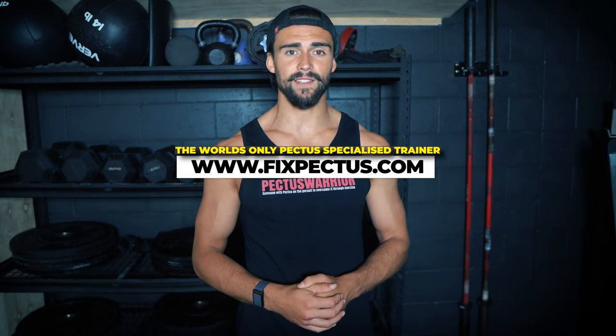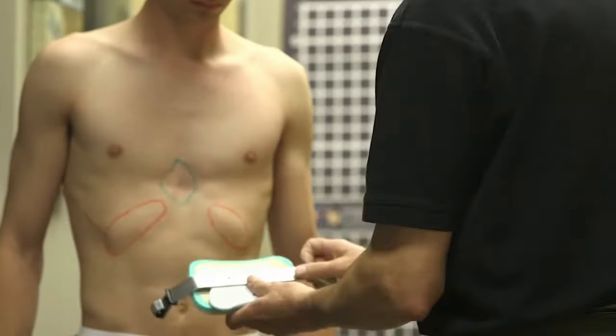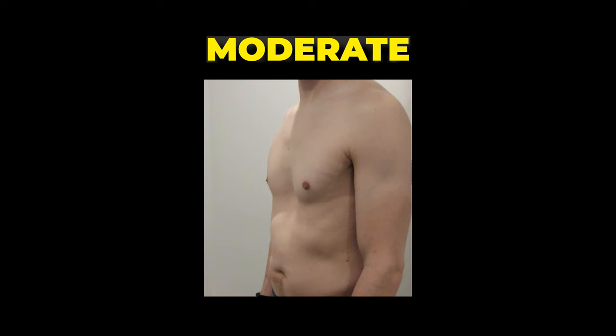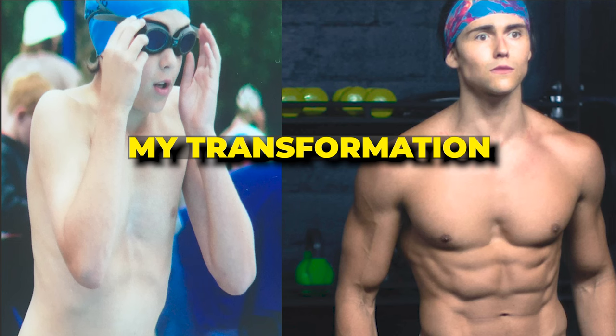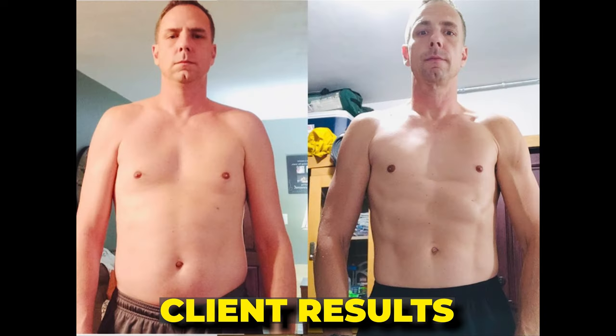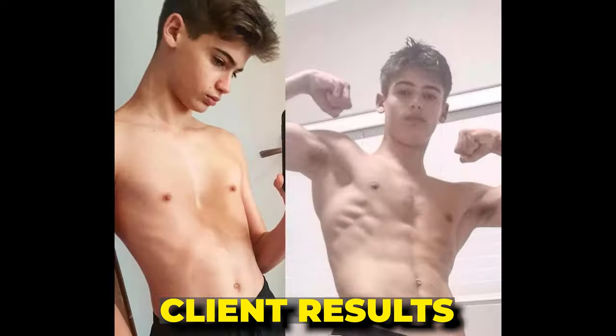Hey pectus warriors, it's Riley Byrne from FixPectus.com. In today's video I want to talk about the complete guide to fixing pectus — the surgical approach, the vacuum bell, bracing, exercise, and the different severities, ages, and types of pectus and the right approach. I am the world's only pectus specialized trainer who's helped thousands of people, so I have a bias towards exercise and I'll admit that first. That said, I'm not going to tell you exercise is appropriate for every single case.